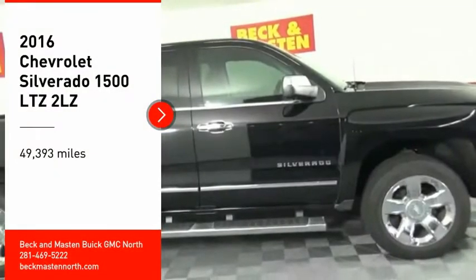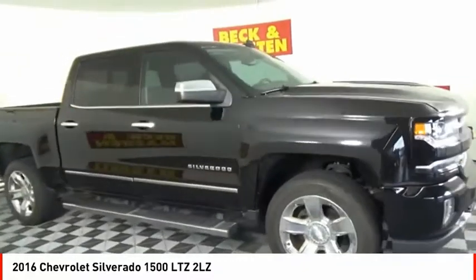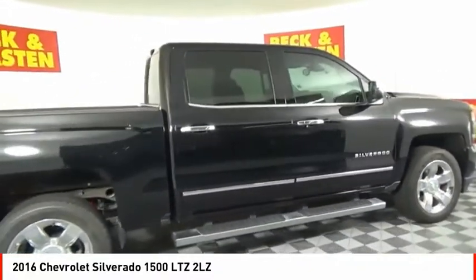We are pleased to show you the 2016 Silverado 1500. The Chevy Silverado 1500 has the lowest cost of ownership of any full-size pickup.